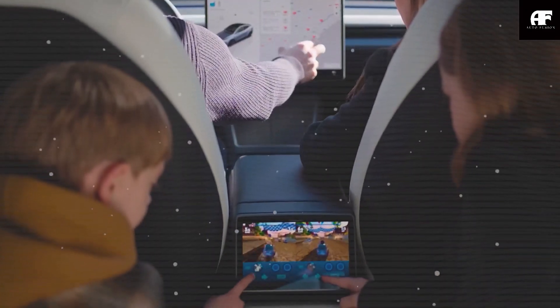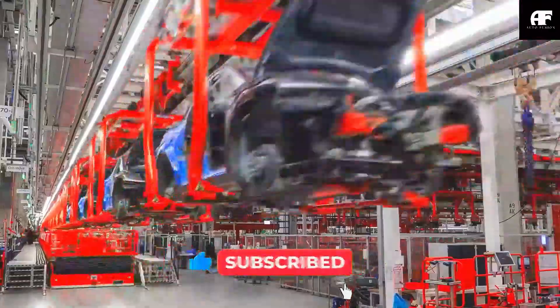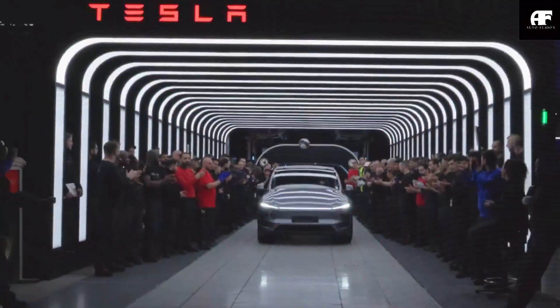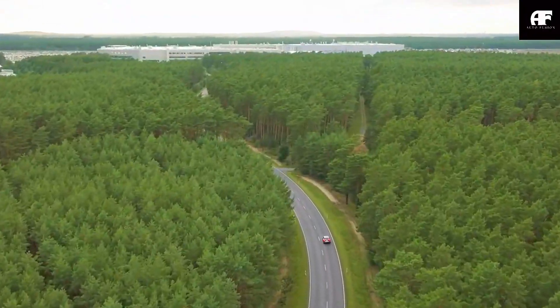But before we get started, don't forget to support the Autofusion channel by subscribing and helping us reach our goal of 1,678 new subscribers. Make sure to turn on the notification bell so you never miss the latest updates on Tesla and Elon Musk.